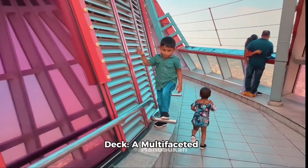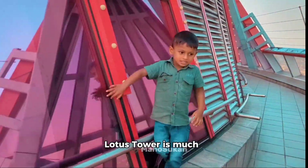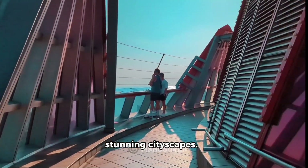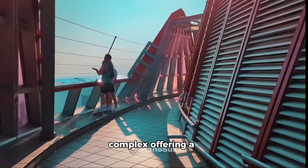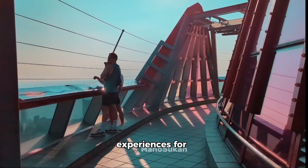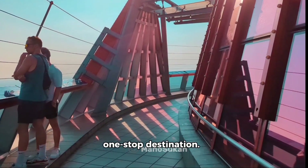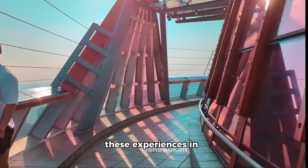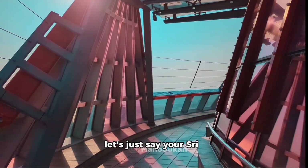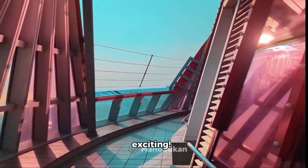Beyond the observation deck, the Lotus Tower is much more than just a vantage point for stunning city views. It's a multi-purpose complex offering a diverse range of experiences for every visitor, making it a true one-stop destination. We'll delve deeper into these experiences in the next part of the vlog, but for now, let's just say your Sri Lankan adventure is about to get even more exciting.